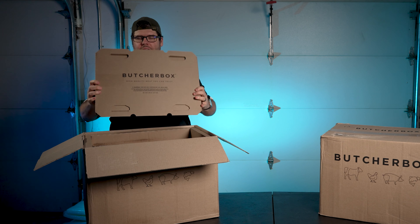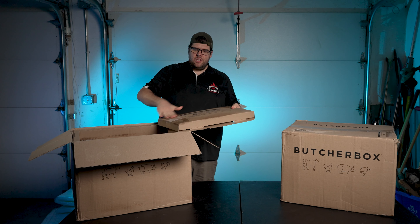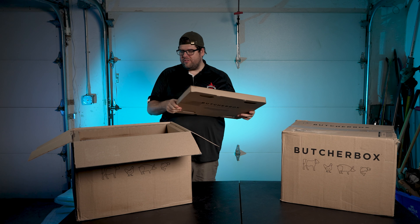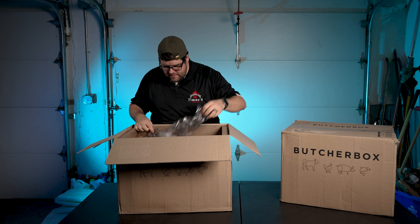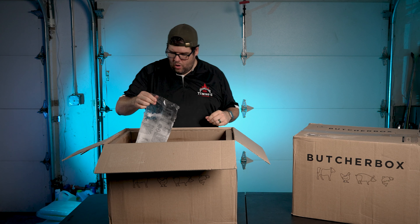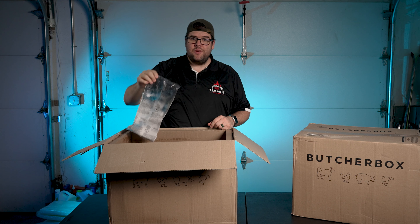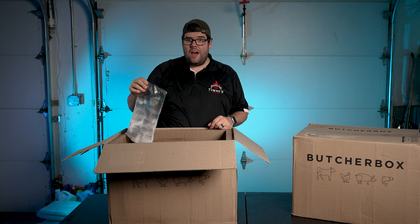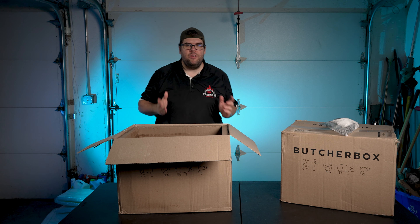On top we have our cooler topper. There's a little bit of frost on it, which is a little scary. We have another piece of cardboard divider. There's dry ice — smoke is coming off it. That's a good sign that we still have dry ice in this box, so I expect everything to be frozen still.